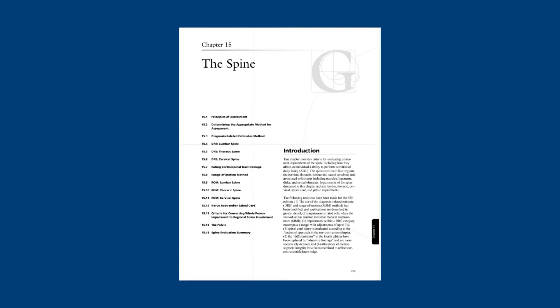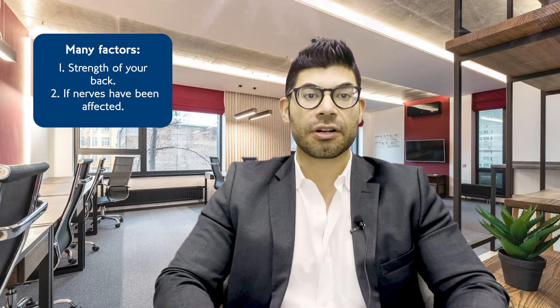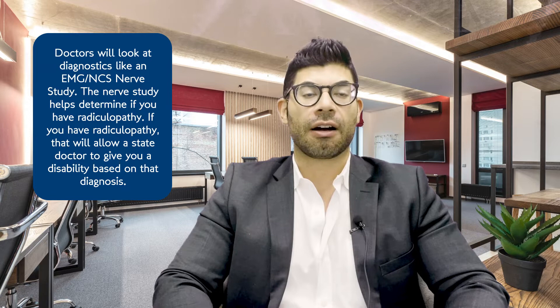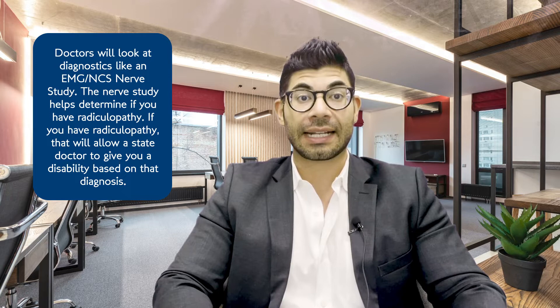Today we're specifically discussing the lower back, which is Chapter 15 of the book. A state doctor will look at various factors — for example, the strength of your back and whether any nerves have been affected. To determine these things, state doctors will be looking for certain types of diagnostics. At our law firm, we make sure that our clients are getting the correct diagnostics so that we can identify these diagnoses, so that when they are evaluated by a state doctor, the doctor can determine if these diagnoses exist.